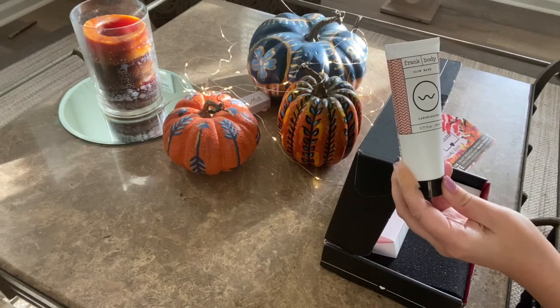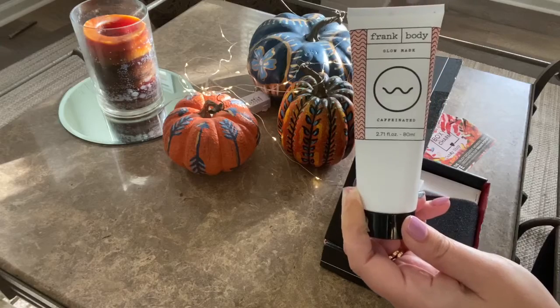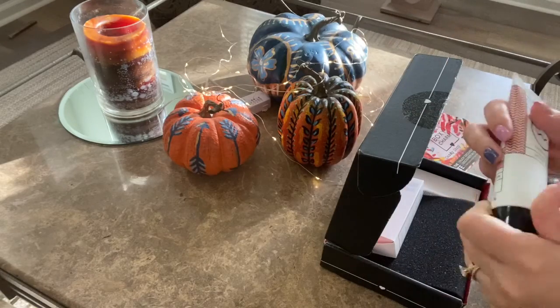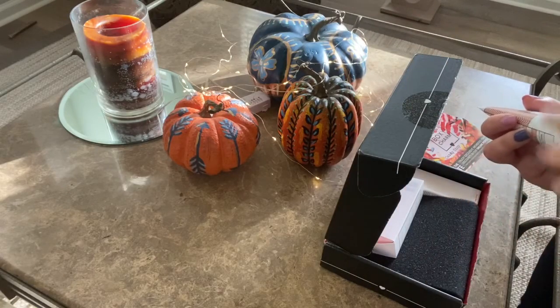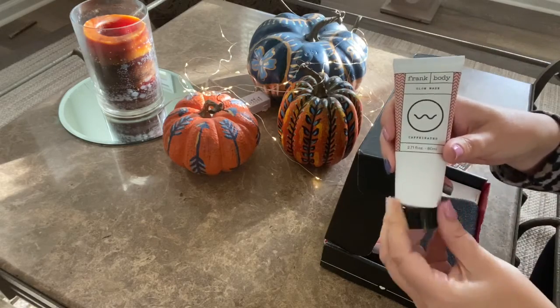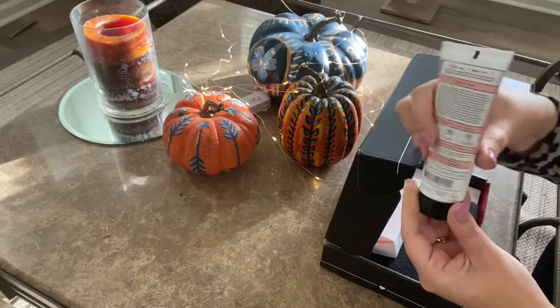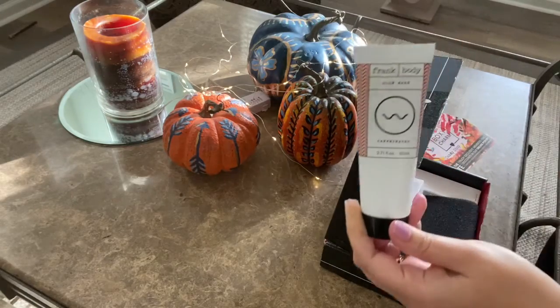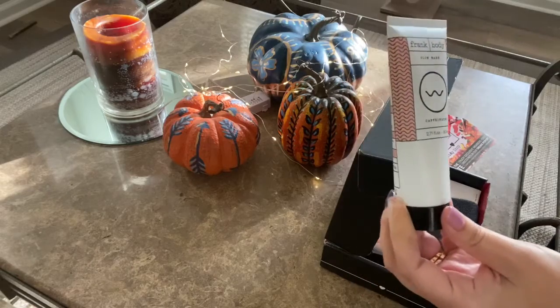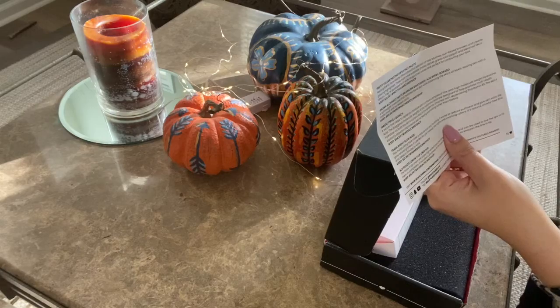First thing we have is the Frank Body Glow Mask, and it says that it's caffeinated — so excited to try this! I've never tried a caffeinated mask before, so maybe it'll wake me up. Have you guys ever tried anything from Frank Body? This one retails for $21.95.